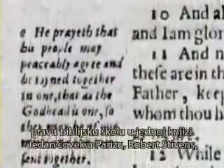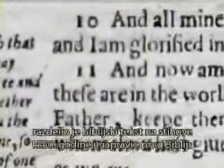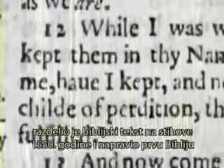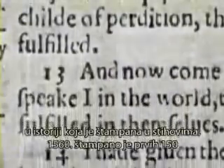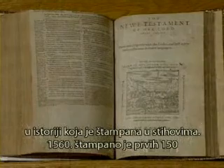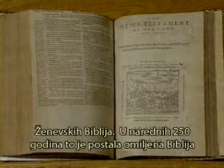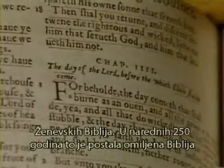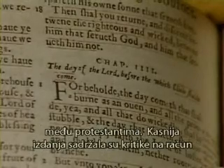A man in Paris, Robert Stephens, had separated the text into verses in 1550, making it the first Bible in history to be printed with verses. In 1560, the first printing of 150 Geneva Bibles came off the press. For the next 250 years, it would be the Bible of choice for Protestants.